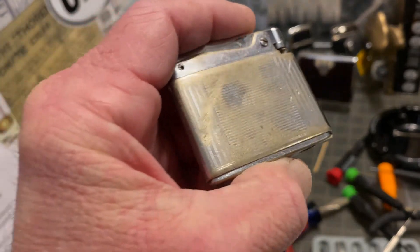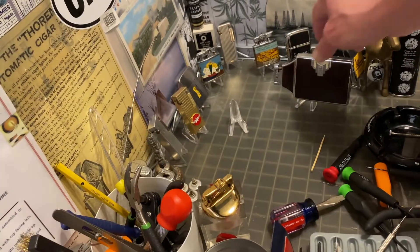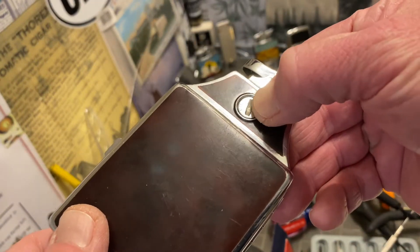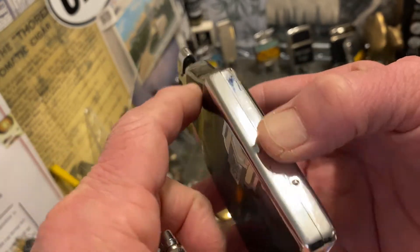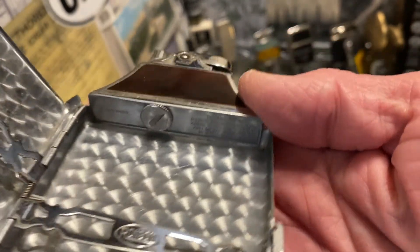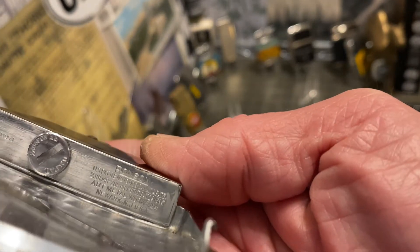This is a lighter with a lot of character. It has been put through its paces, it has been used. The Master Case, on the other hand, while it is not brand new, it is in very good condition. You can see the engine turning there on the inside of the case.